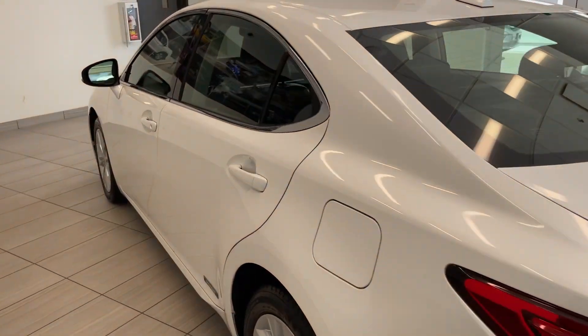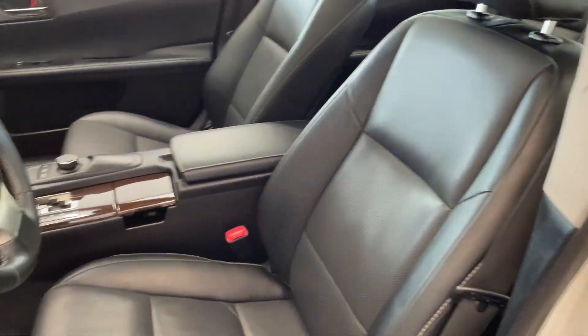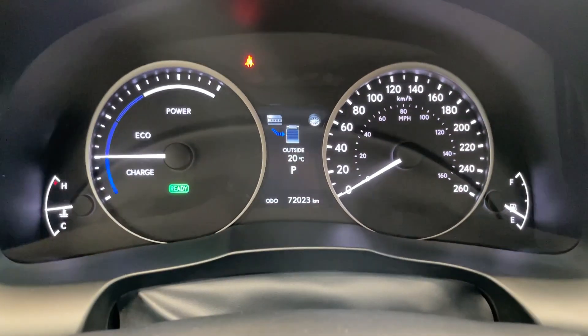And then we'll make our way to the inside, to the beautiful interior of the Lexus. Got the black leather seats there. Very clean steering wheel, all your steering wheel controls. This vehicle is only at 72,000 kilometers.